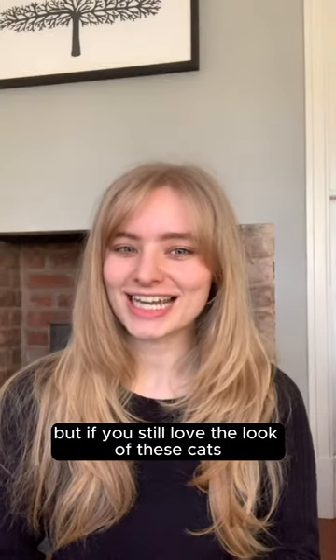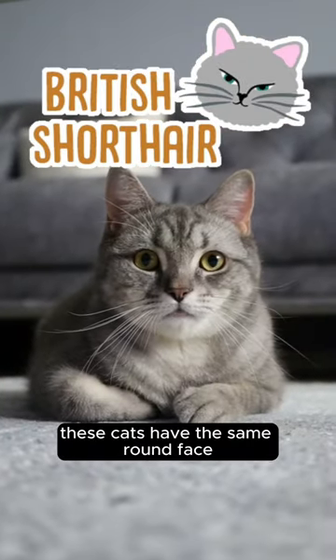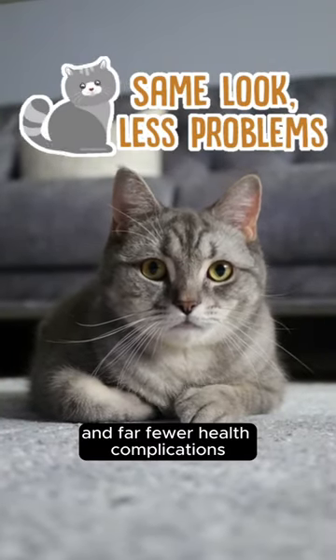But if you still love the look of these cats, there's another British breed that's very similar: the British Shorthair. These cats have the same round face, big eyes and blue-grey fur, but with pointed ears and far fewer health complications.